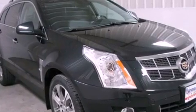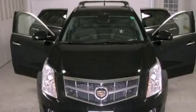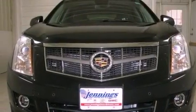Its top features include a sunroof, a power driver's seat, cruise control, 20-inch wheels, an illuminated passenger side vanity mirror, fog lamps, roof rails, a low-tire pressure indicator, steering wheel controls, and a navigation system.